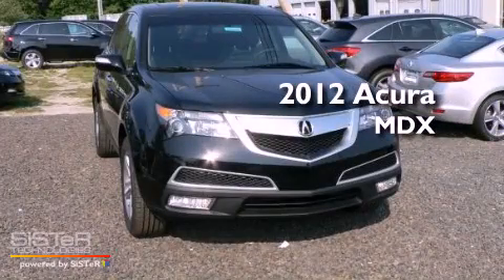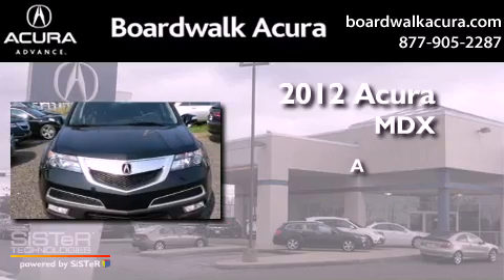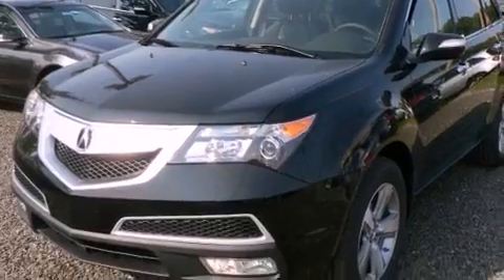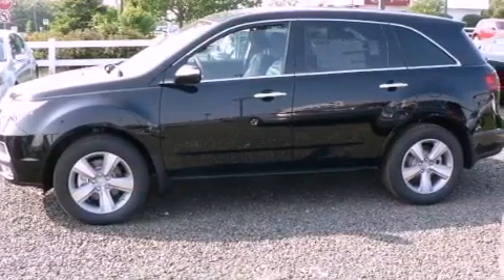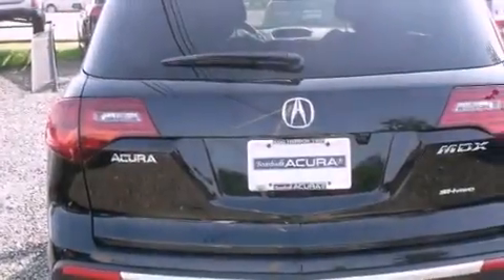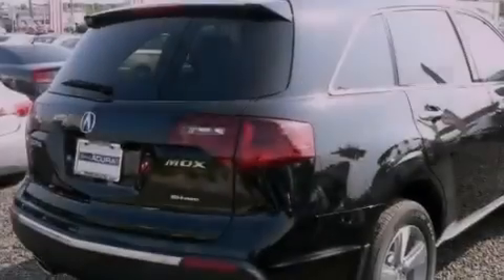This is a brand new 2012 Acura MDX. Features include a multi-link rear suspension, xenon headlights, a power rear tailgate release, an electronic throttle, a passenger side vanity mirror, fog lamps, privacy glass, steering wheel controls, an intermittent rear window wiper, and alloy wheels.